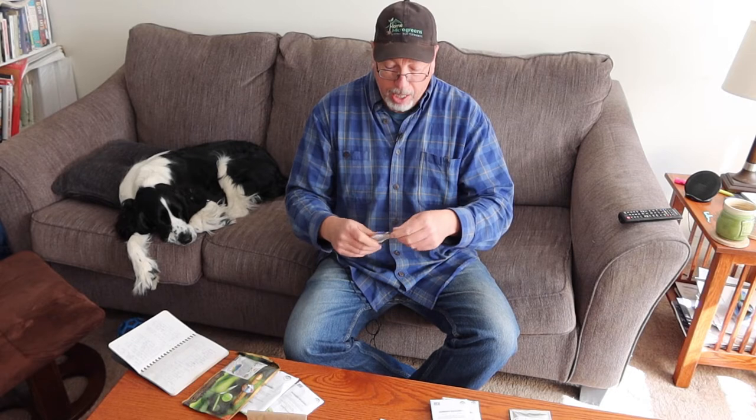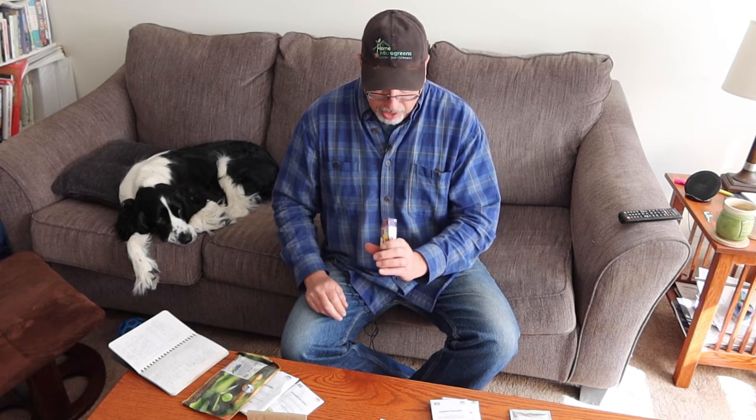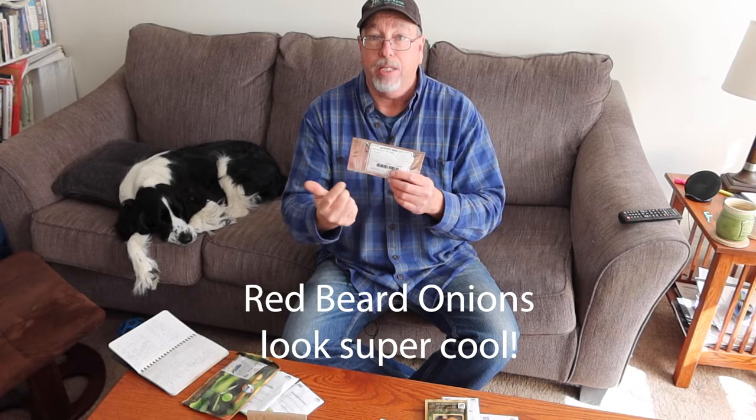I also planted Cabernet red onions — I seem to have plenty of those. And Walla Walla sweet onions, which I really like. Green onions I'm not worried about because I sell microgreen seeds and have those anyway. Something new this year: I'm planting bunching onions called Red Beards, where the outside sheath is red instead of white — I'm pretty excited to start those. For onions, at least to start, I think I'm all set.